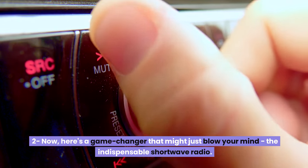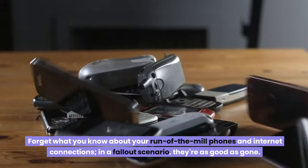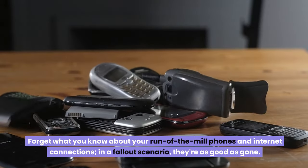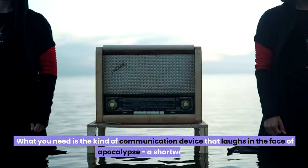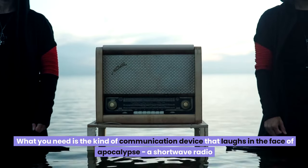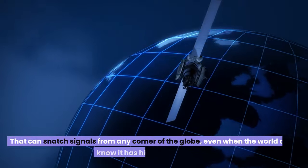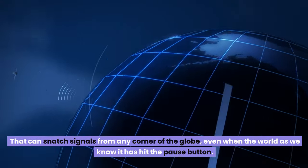Number two: here's a game-changer that might just blow your mind — the indispensable shortwave radio. Forget your run-of-the-mill phones and internet connections. In a fallout scenario, they're as good as gone. What you need is a communication device that laughs in the face of apocalypse — a shortwave radio that can snatch signals from any corner of the globe, even when the world has hit the pause button.